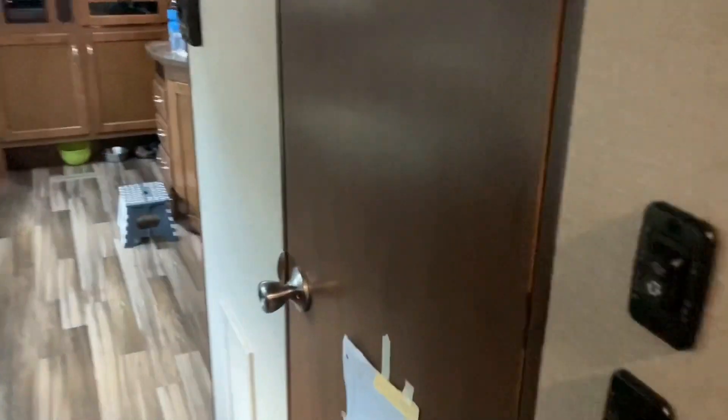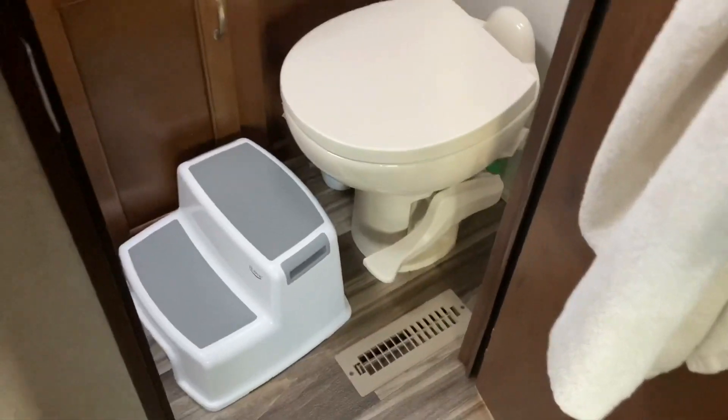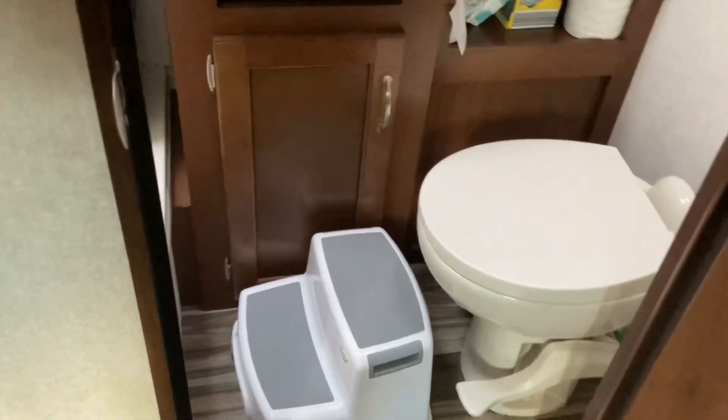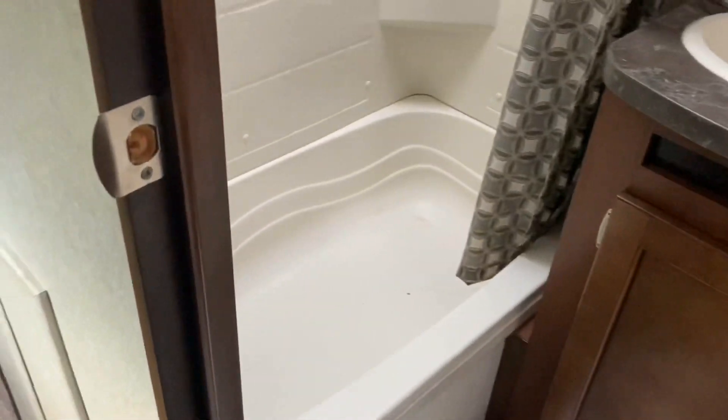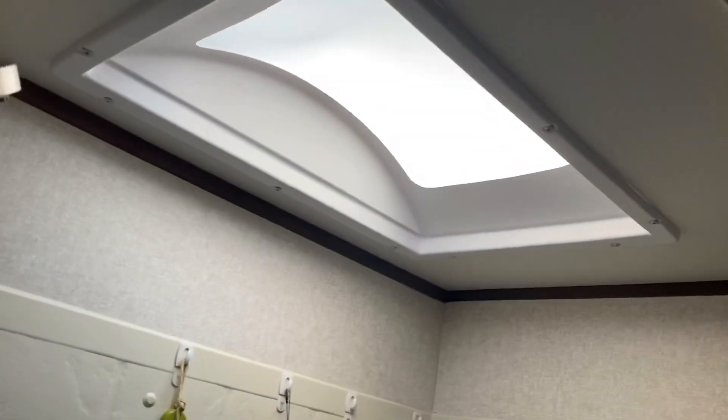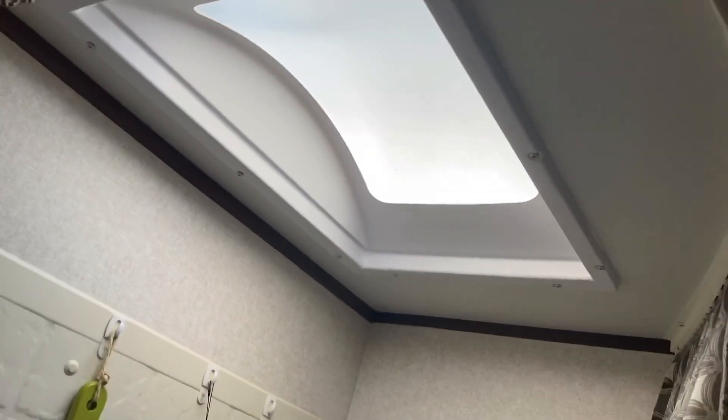Right now we'll move to the CR — our restroom or bathroom, however you all call it. This is the shower bathtub, and it's got a skylight so it helps brighten it up in here. We also have a little vent with a fan in it.